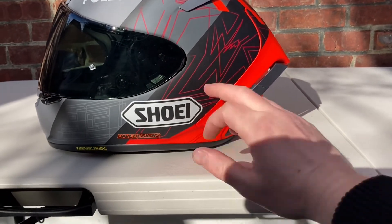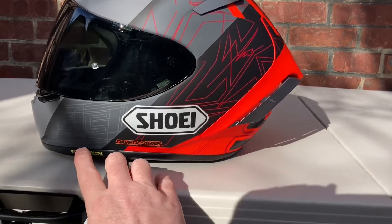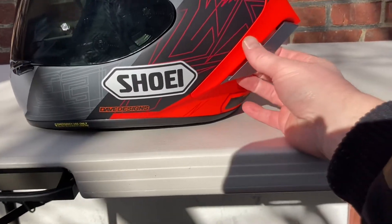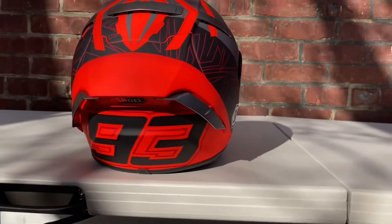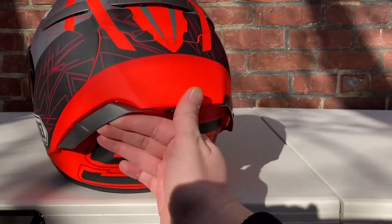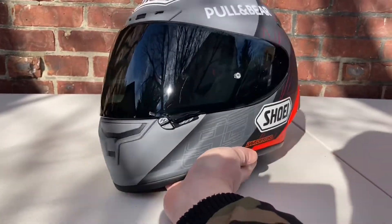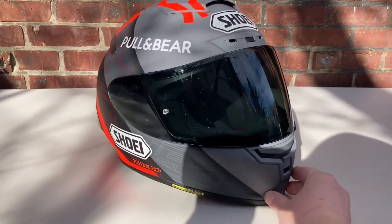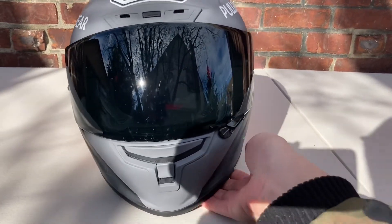It has this nice gradient shading where it goes from a light gray to a darker gray to black, and all the while it has some script and designs in there. It has the number 93 on the front near the chin area. But the real star of the show is that back — that awesome flow of red that really pops, looks almost orange-ish in the light. I like the way this helmet looks because when you look at it from different angles it just looks like a different helmet.